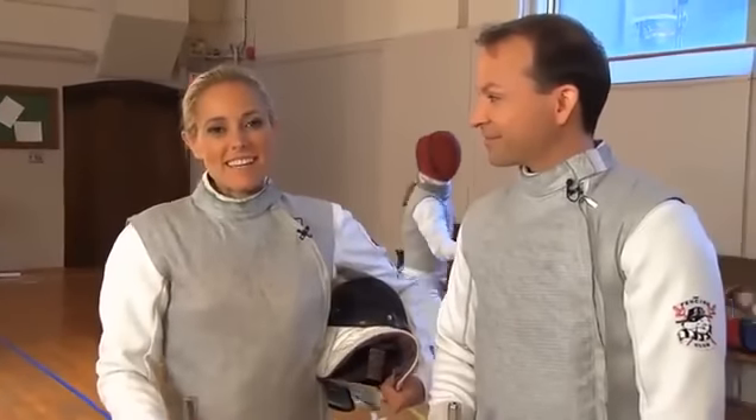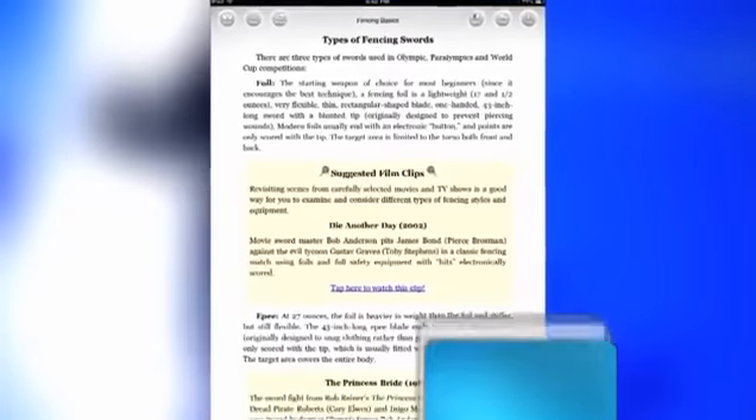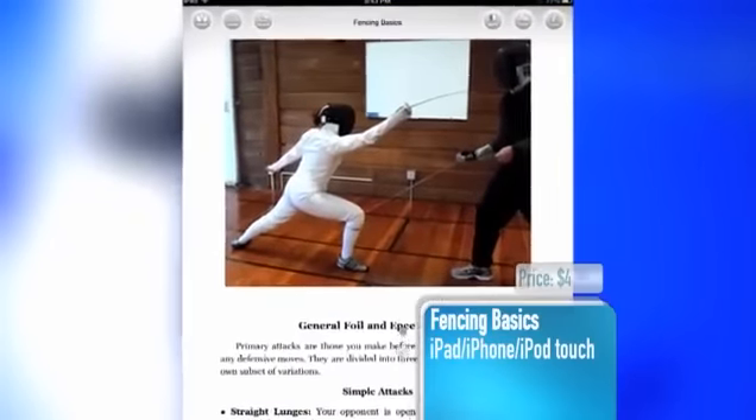The app is called Fencing Basics and it's a beginner's guide to this exciting sport. There are nine different chapters that will show you all of the maneuvers before you face off with your opponent. Each chapter begins with a breakdown of each of the sword types and then progresses to how to attack and defend.